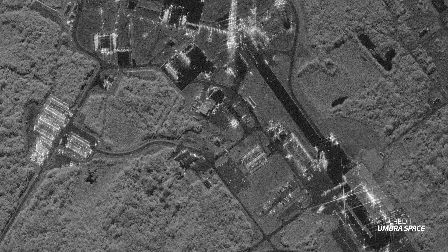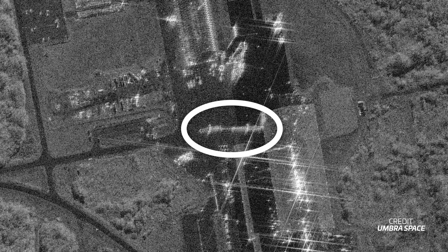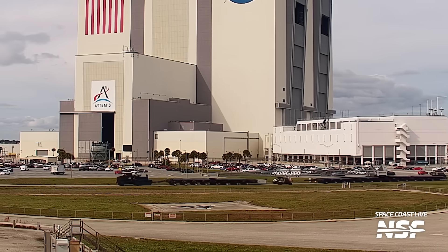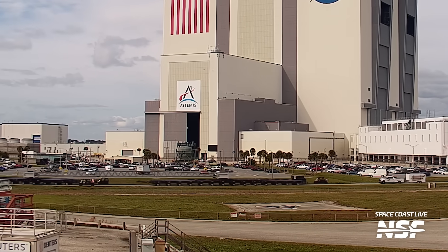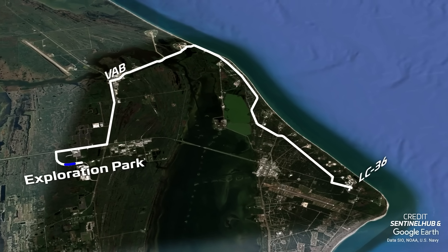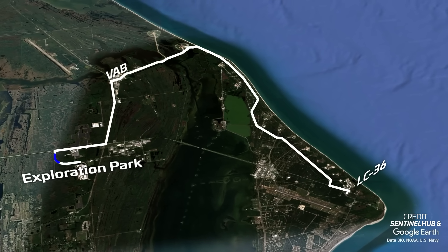The first indication we had that there may be an upcoming move of some large New Glenn hardware was on the 2nd of January, when an Umbra SAR satellite tasked by Harry Stranger spotted the transporter first rolling out at LC-36. The next day, our 24-7 Space Coast Live cameras captured the transporter rolling past the VAB and heading towards Blue Origin's campus at Exploration Park. Just a week later, the stage was placed on this transporter and rolled out to Launch Complex 36.